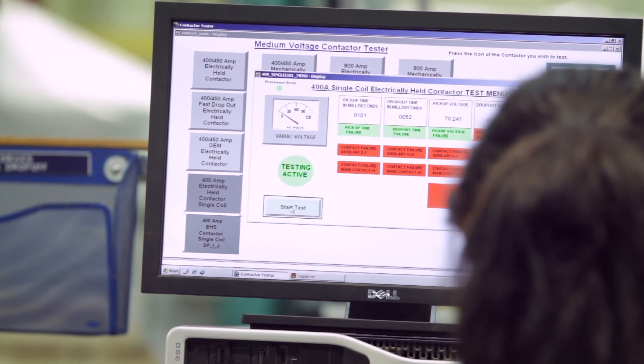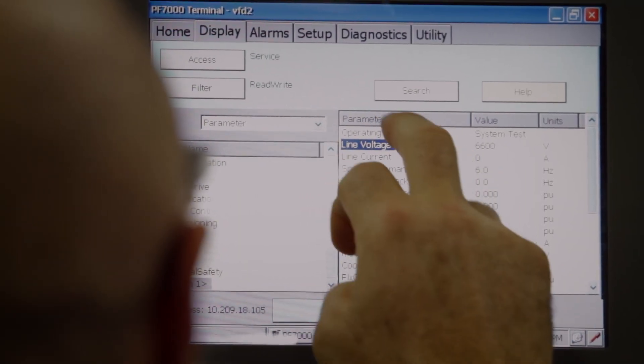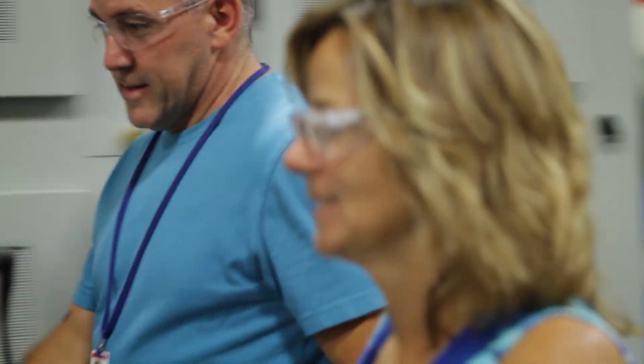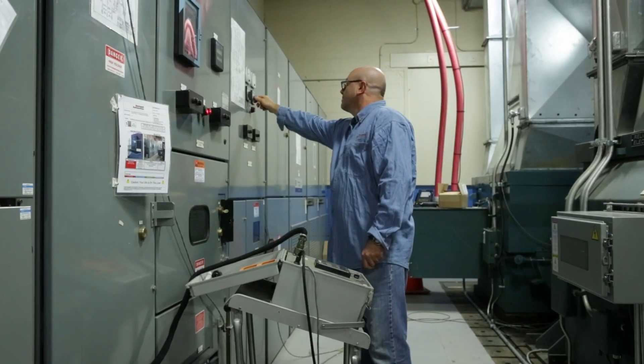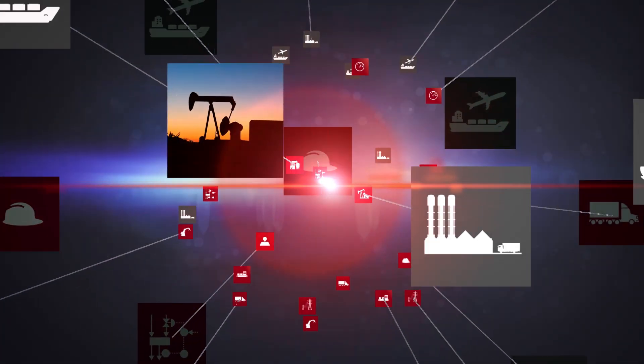The center of excellence for medium-voltage is really key to our success. Our capability to develop, design product, and engineer within one location affords us a unique capability. We have the strength from our people, from the technologies we develop, and our infrastructure, to really have a cohesive capability to work on products right from the beginning to end.